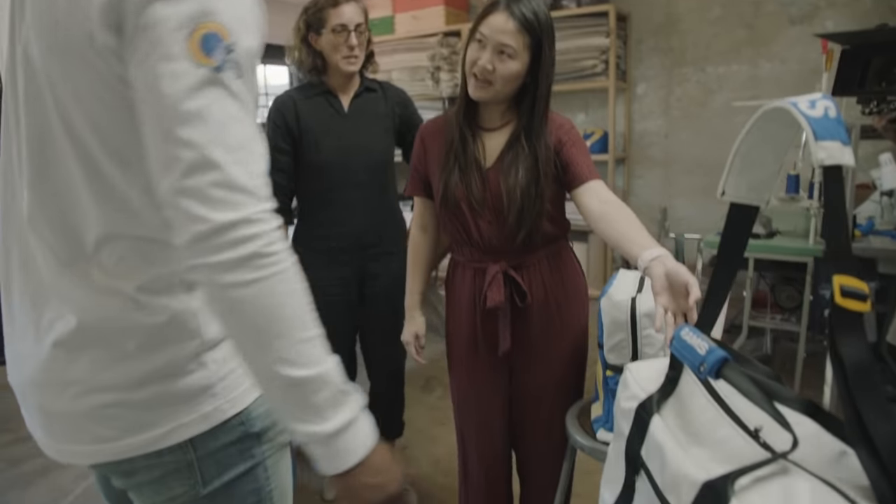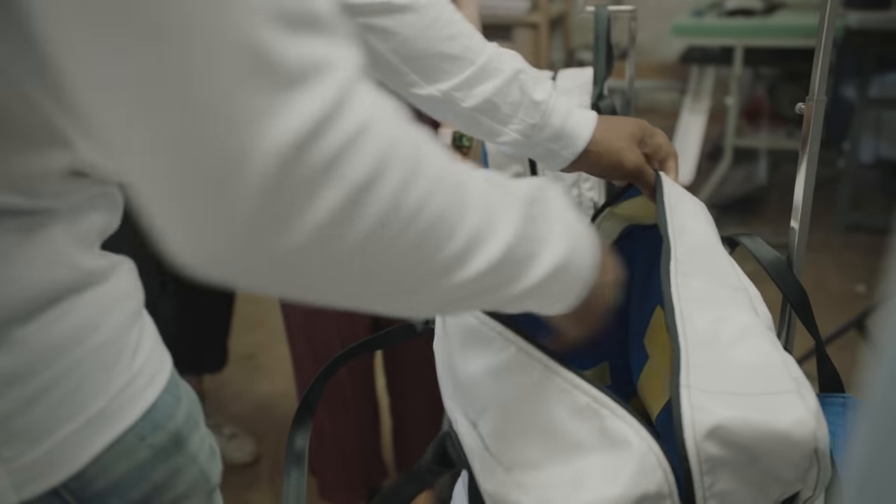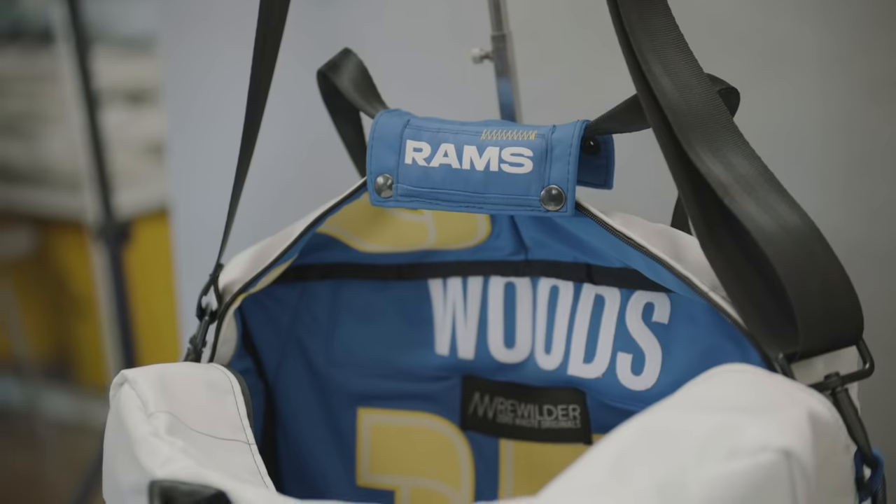This is a baby bag — we heard you're having a baby! It's got plenty of space. There's a little surprise inside. The bags are fully lined.